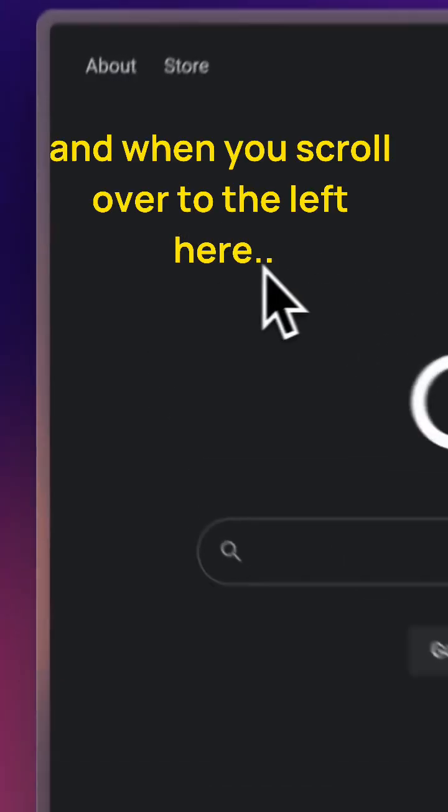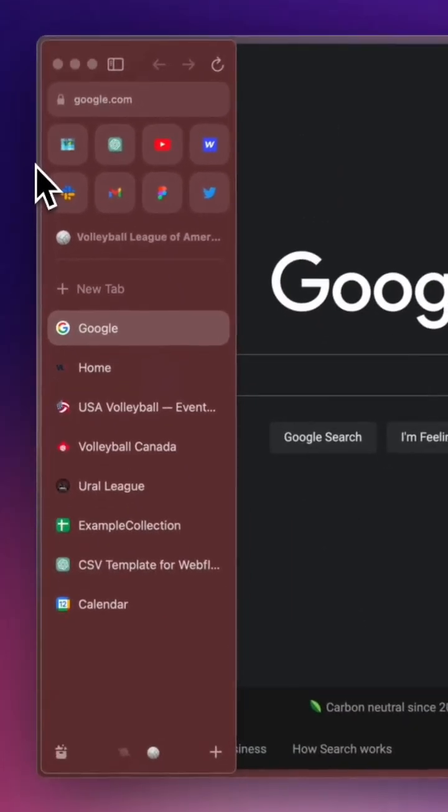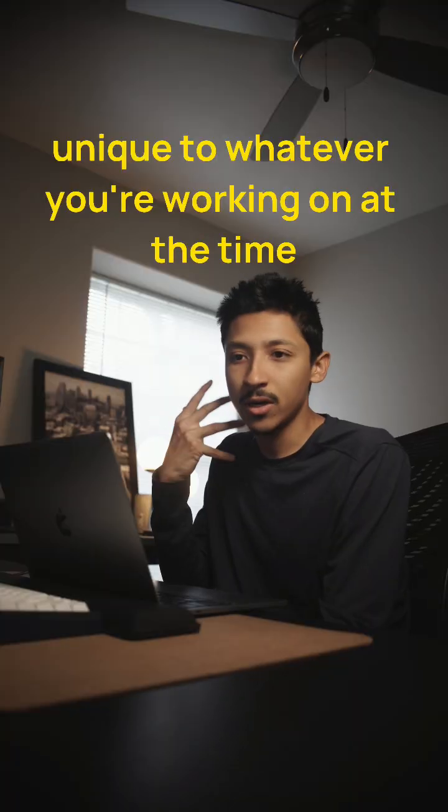When you scroll over to the left here, there's a panel that appears that they call a space, and you can set up as many spaces as you'd like. Each space can be unique to whatever you're working on at the time.